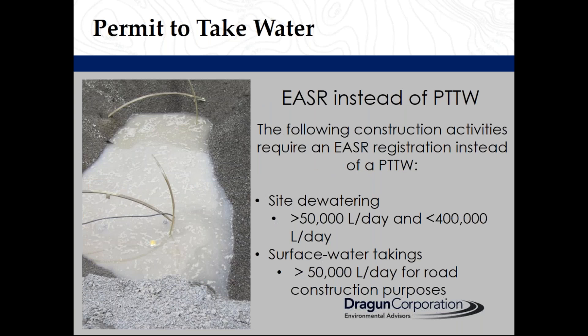In some situations, you may be able to register prescribed water-taking activities in the MECP Environmental Activity and Sector Registry (EASER) instead of obtaining a permit to take water. The following two construction activities must be registered in the EASER: light dewatering involving more than 50,000 litres a day and less than 400,000 litres a day, and surface water taking exceeding 50,000 litres a day for construction purposes.